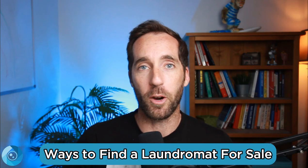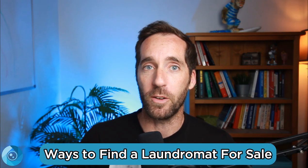So what I want to do in this first video is tell you the three things that are working really well right now in terms of finding a good laundromat for sale for a decent price. I personally have used all three of these things. I have an investment fund and we go out and buy laundromats and commercial real estate. I also have a ton of coaching and consulting clients who have used one or more of these three things to find good deals nationwide.